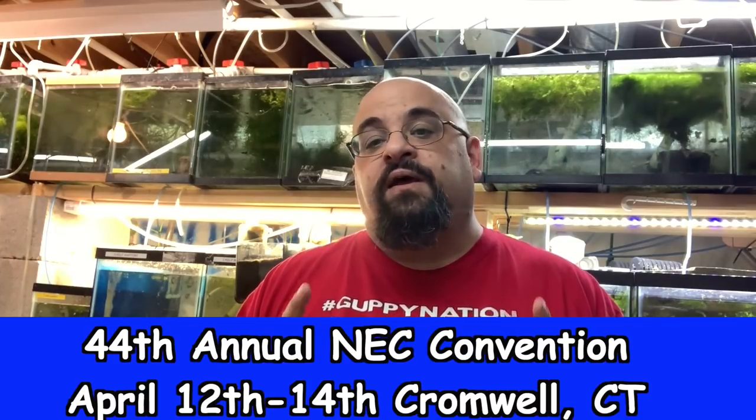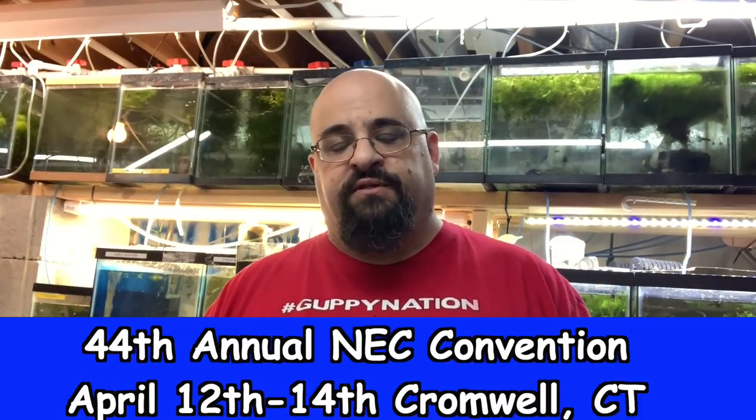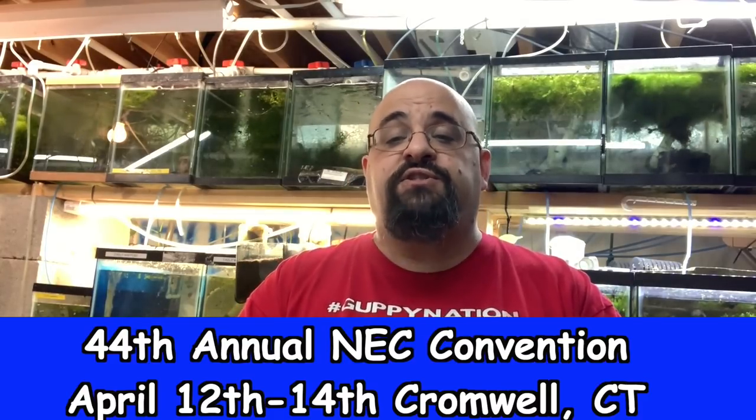Seriously guys, it's a great local fish convention. Saturday the vendor room is going to be open all day from like 9 until 11 PM. Friday there's going to be some speakers and also the vendor room, and Sunday the vendor room is open as well as the ginormous NEC auction. I'm going to show you how I'm getting ready, what I'm bringing and preparing — grab a snack and a beverage and let me know in the comments if you're coming!